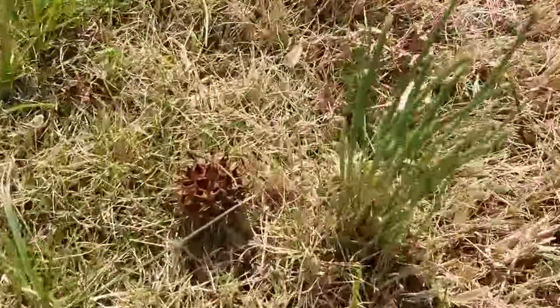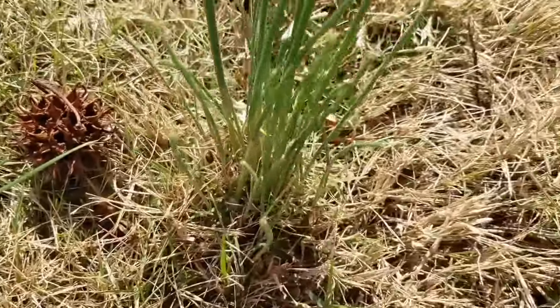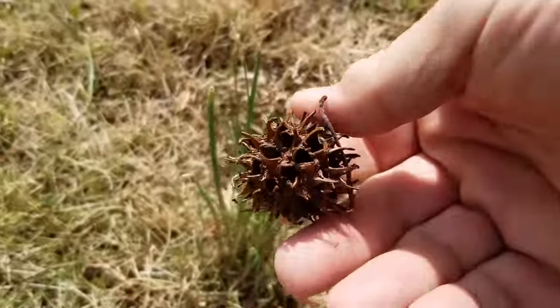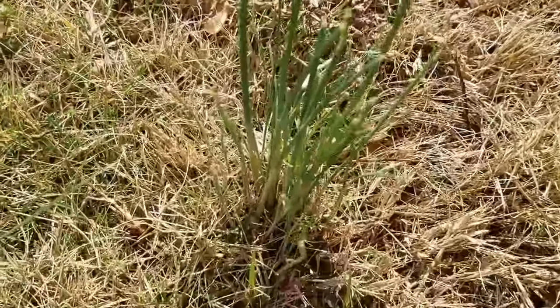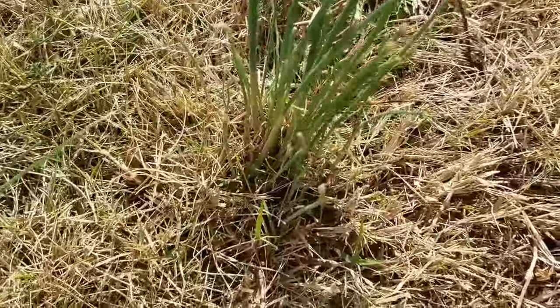Check it out, this right here — this is onion grass. I was mowing the lawn the other day and I kept smelling onion. I was like, what the heck. So one of the neighbors — these things are evil. I was out with the neighbor the other day and he pointed out what they are. It's called onion grass.